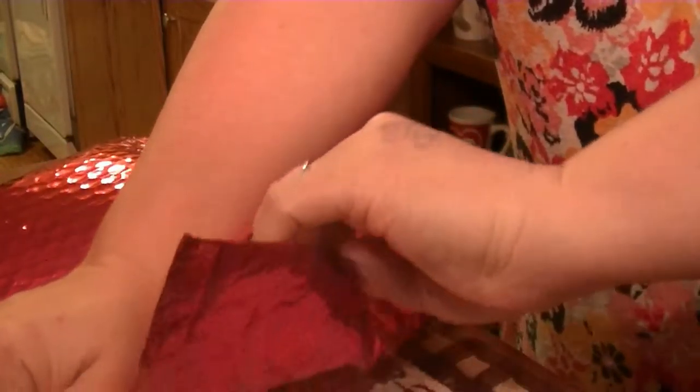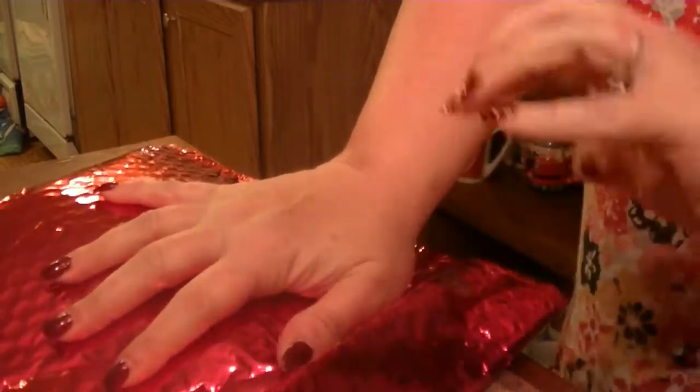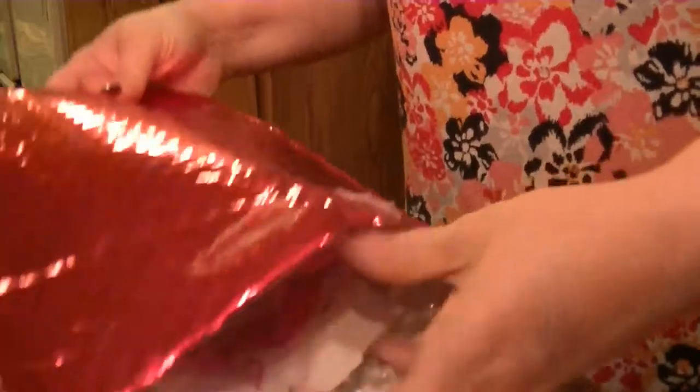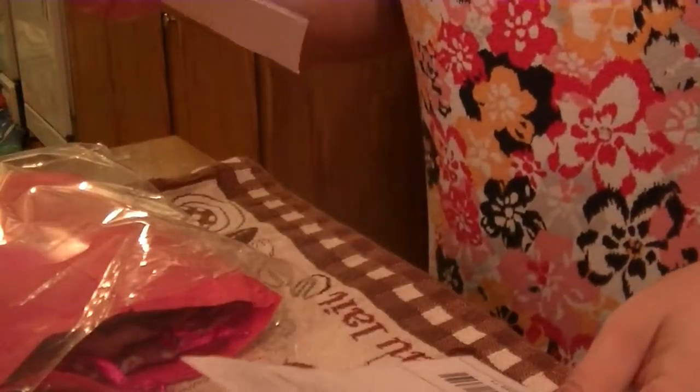Hi everyone, it is time for Nadine West! I'm going to show you what I got this time. I loved everything last time and kept it, so hopefully this time will be the same. You can see it comes in a package, just like Ipsy, and of course this card will tell me what's in it, but I don't want to open it yet because I want to see it for myself.